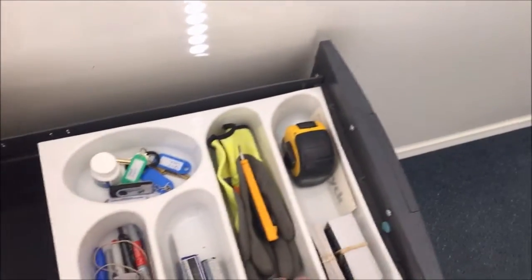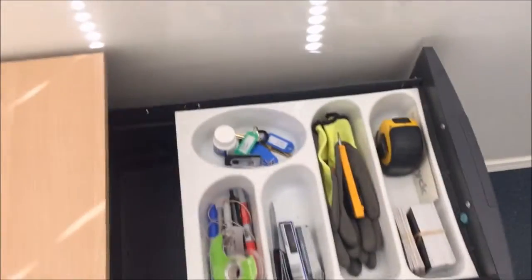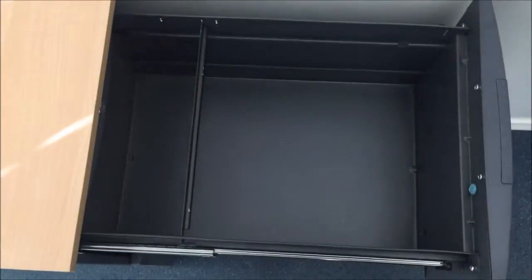I'm back with the finish of my two-second lean. And as you can see, my tray is more organized than it was before. I removed a lot of stuff. I also removed a lot of stuff out of the drawer.